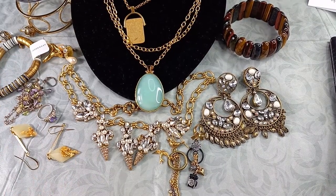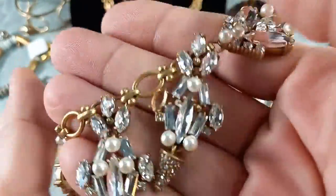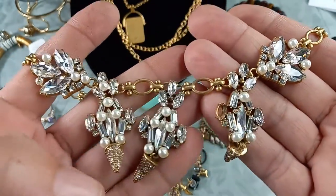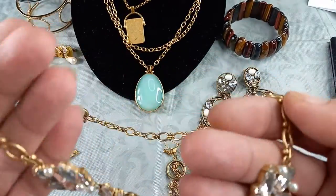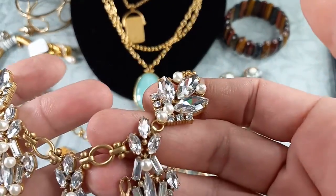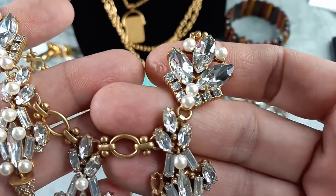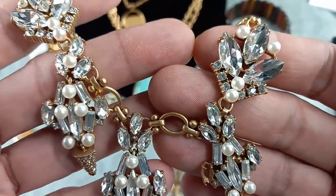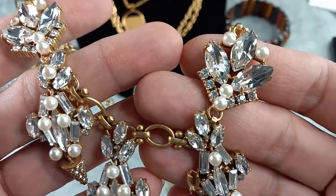Let's go with this one—beautiful, right? J. Crew. Yes, missing a stone of course. Can you guys spot where it is? Right there. Just so sad, because what a lovely piece. I love this chain and I absolutely love this pendant, but missing a stone. This one I'm going to hold until I hear from thredUP. If they don't want it back, I'll put this into a rhinestone lot.